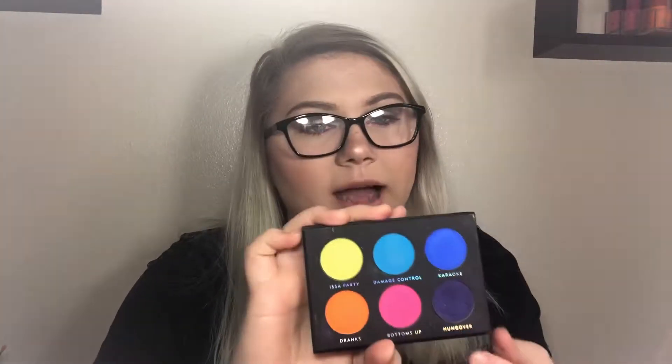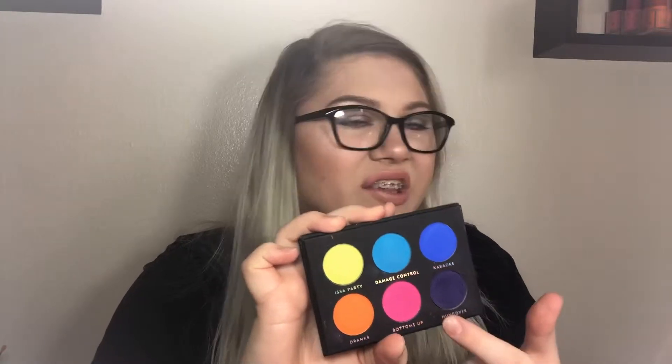The first ones are eyeshadow palettes — I have two by the same brand. These are the Laura Lee Los Angeles eyeshadow palettes. The first one is the Party Animal palette, which I got in Boxycharm. The formula was just not great — they're patchy, they stain the eyes, there's so much fallout, and they're just not good in my personal opinion.